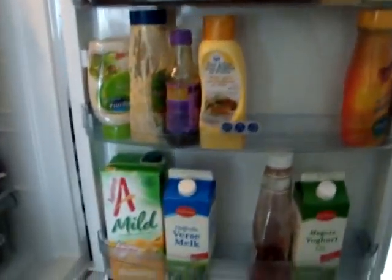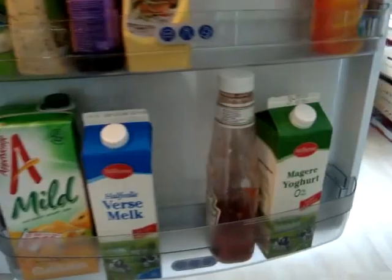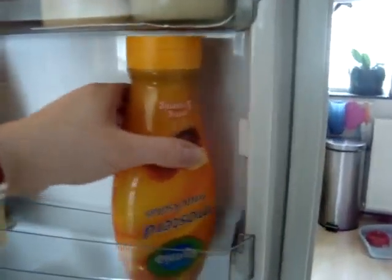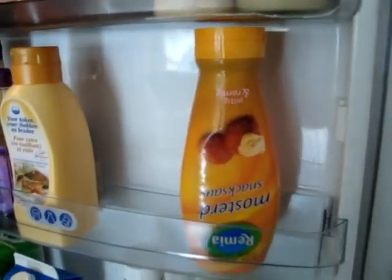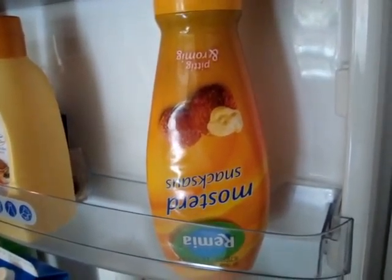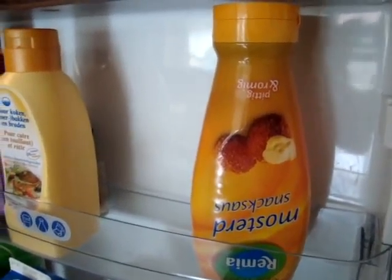I'll start with the door. I have my juice and milk, ketchup, and just plain yogurt, which is my husband's — I don't care for that. But mustard sauce, which is really nice if you don't really like strong mustard. It's just like mustard mixed with mayonnaise, basically. I really like that.